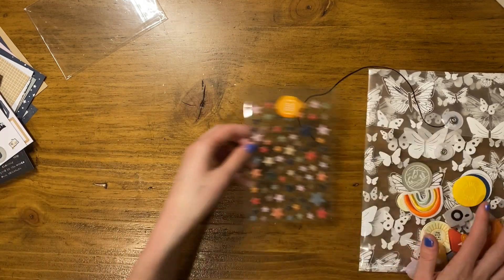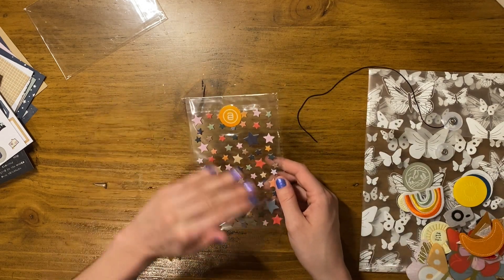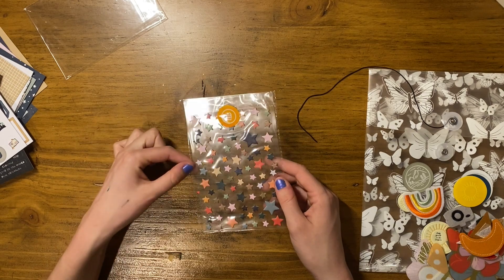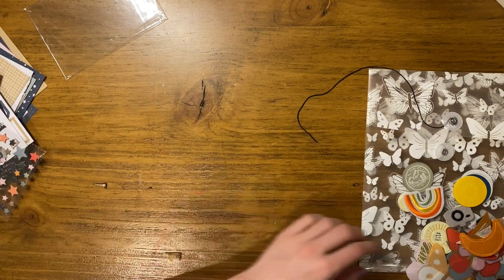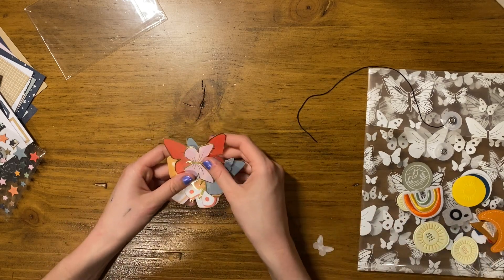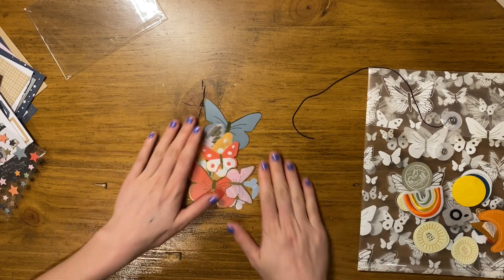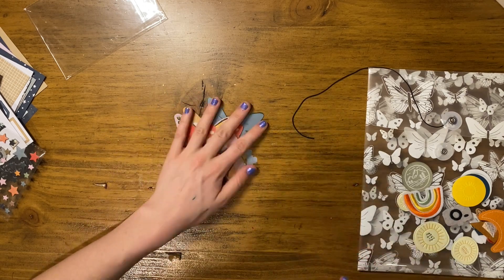Then we have little chipboard stars, which is pretty cute. I kind of like that they're just loose in there without the outside of the die — it's kind of cute. Then there are some acetate and foil butterflies. It'd be cute to stitch those onto a page. Pretty fun, good colors, and different sizes.